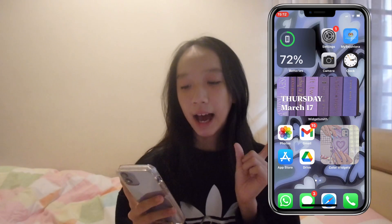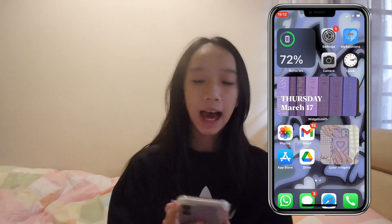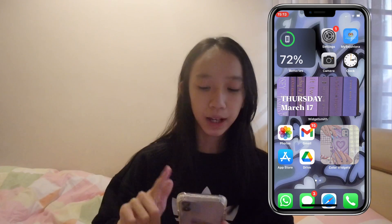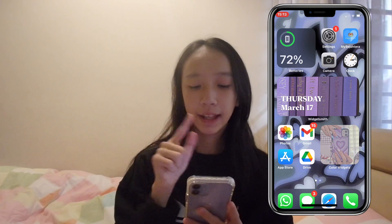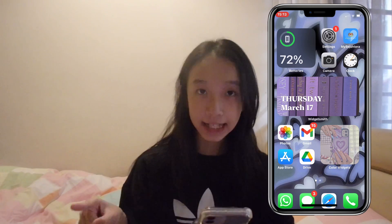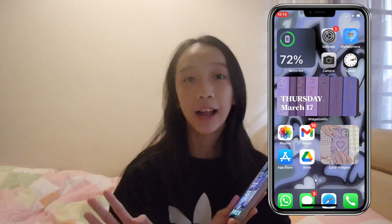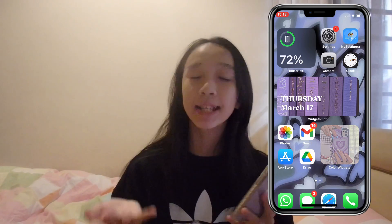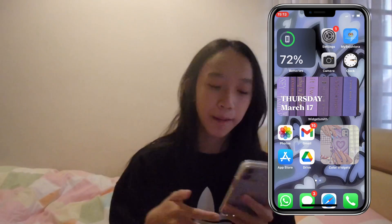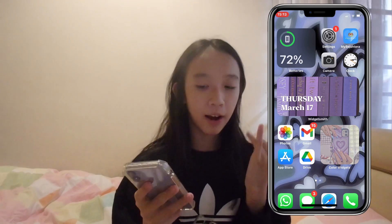In the middle, I have a widget from Widget Smith. I customized it myself, putting a purple books-kind-of background and then having today's day and the date on it. This is from Widget Smith — you can download the app, it's really easy to use, and you can customize it based on your own preference and how you like to design your phone. At the bottom, I have Photos, Gmail, App Store, and Drive.